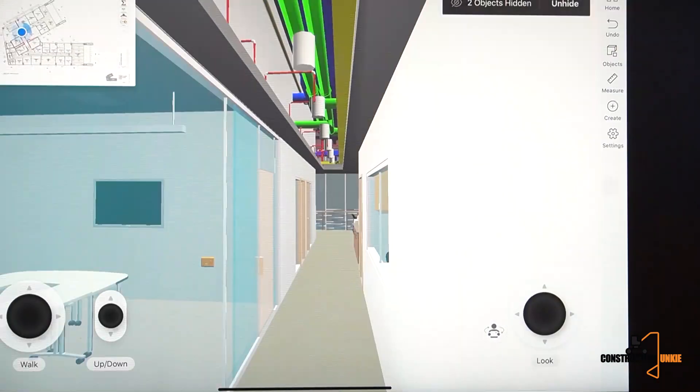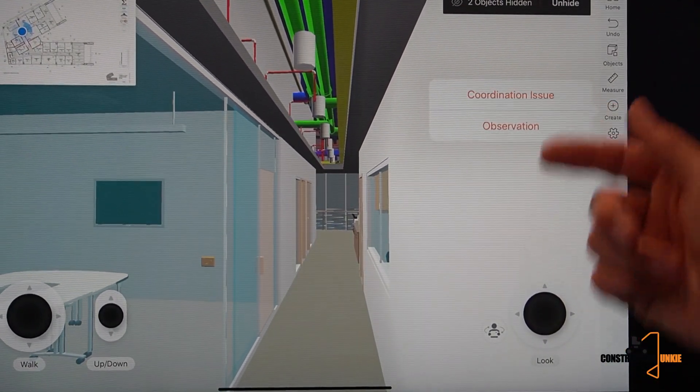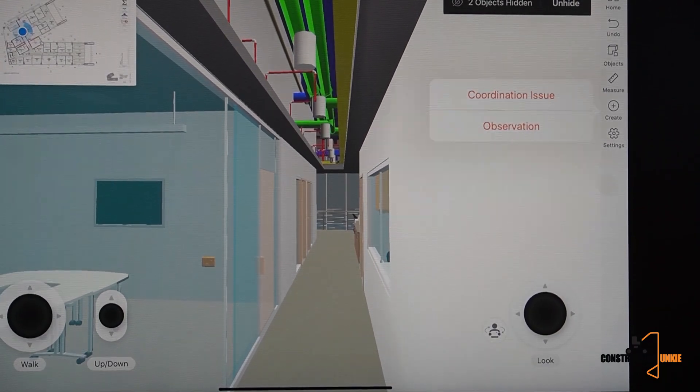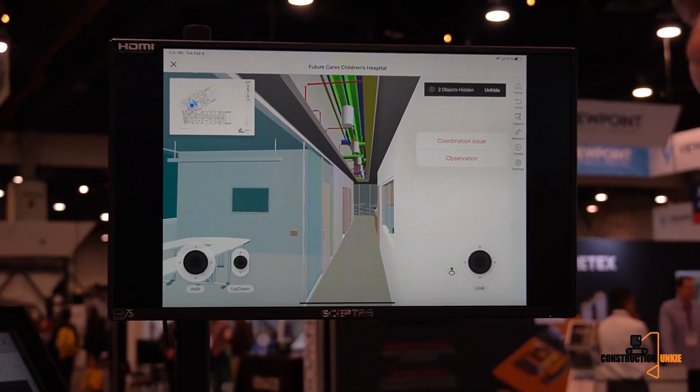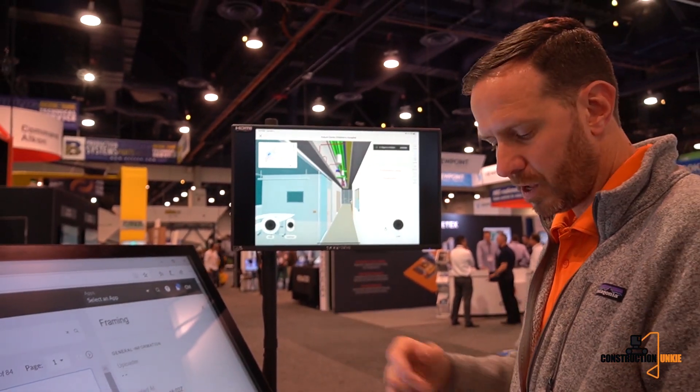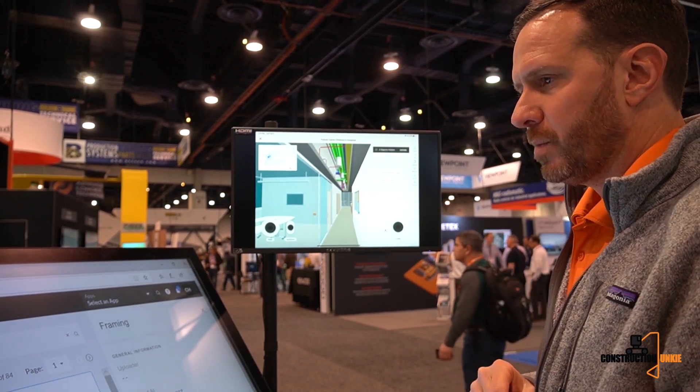We've also added the ability to create observations and coordination issues right from the model. Your field team can communicate directly with the office team to understand how something needs to be built, or log an issue immediately when they encounter one. That covers the key things we've done on mobile.